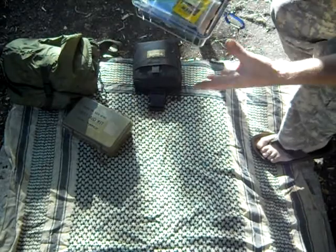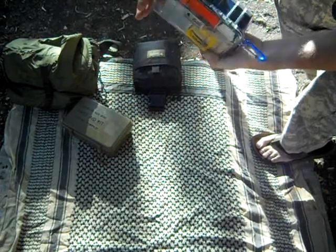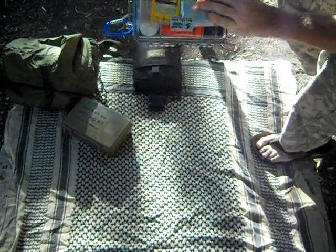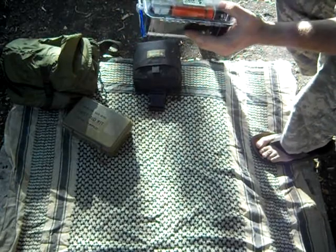And of course my secondary survival kit. I have a space blanket. On the bottom I've got some more band-aids. And I've got some alcohol pads and stuff in here that you can use for survival purposes.